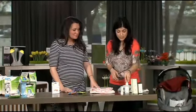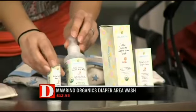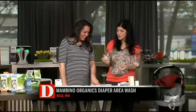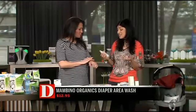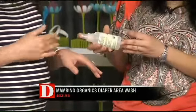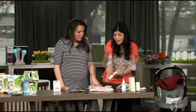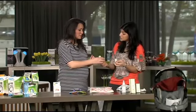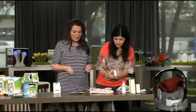One of my favorite all-natural products is from Mambino Organics. This is a diaper wash and a diaper balm — for their bottom. Instead of wipes when you're changing 10 to 12 diapers a day, those wipes have alcohol in them and can be a little rough for sensitive skin. This is a very mild wash made with chamomile and lavender — smells beautiful. And then the diaper balm is a great remedy stick for insect bites or a minor scratch. You can keep it in your diaper bag or all around the house.